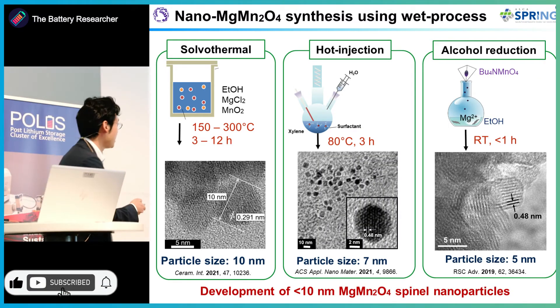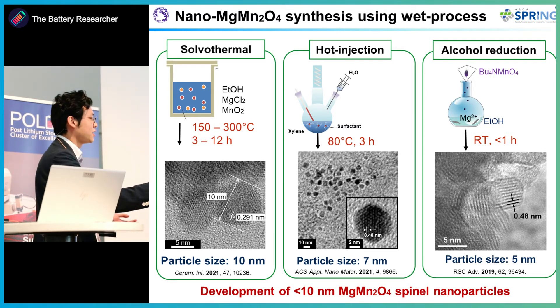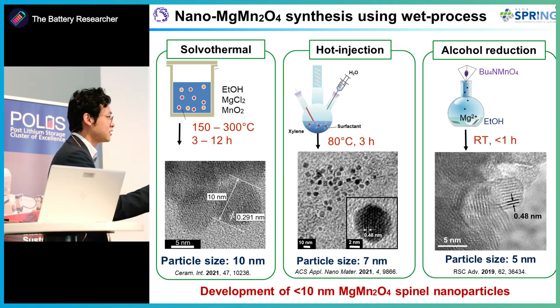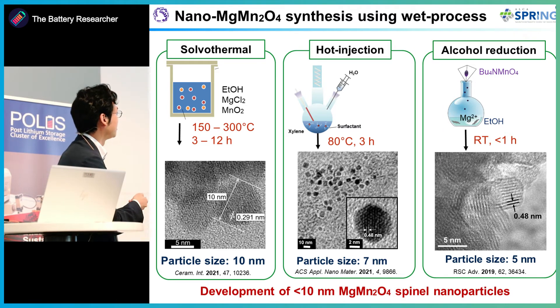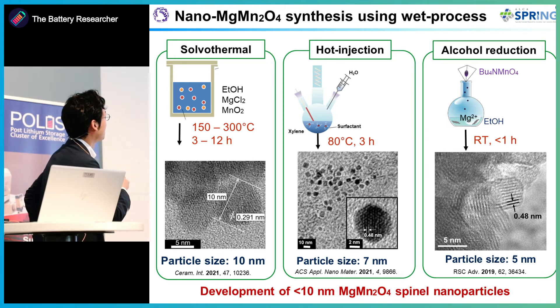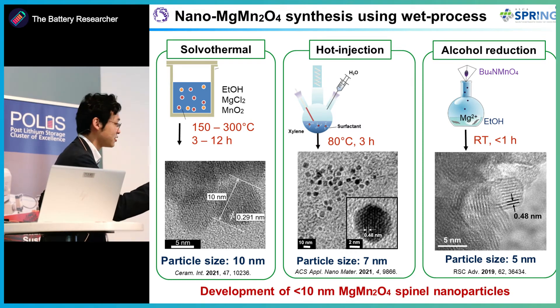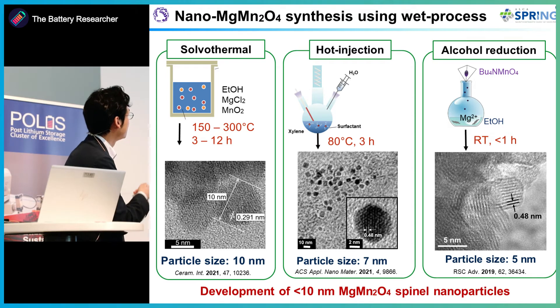To achieve high reversible capacity with spinel oxide, enhancing magnesium ion insertion or downsizing the core materials is necessary. I performed various techniques to fabricate nano-sized spinel oxide using wet processes, since sol-gel-based processes require a calcination step that causes grain growth. Three procedures were investigated: a solvothermal method, a hot injection process, and an alcohol reduction process. We succeeded in producing magnesium manganese spinel oxide within 10 nanometers in diameter.